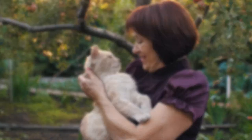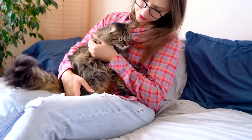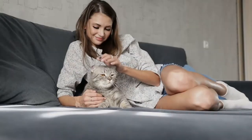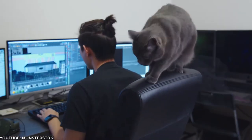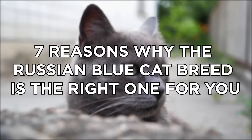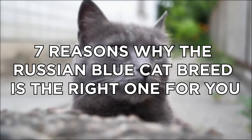When looking to adopt a cat, many cat owners will filibuster you with information about their particular favorite breed. While well-meaning, it can be overwhelming. What if you just want a common enough cat that will cuddle and play? The Russian Blue Cat is a perfect choice for new cat owners and those looking for a furry friend. Today, we'll tell you seven reasons why the Russian Blue Cat breed is the right one for you.